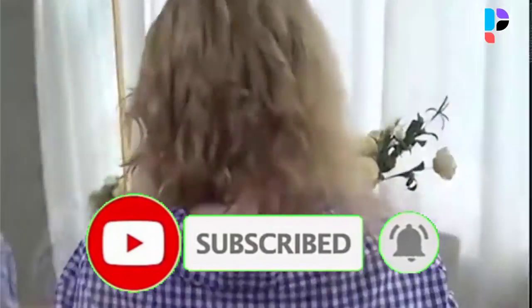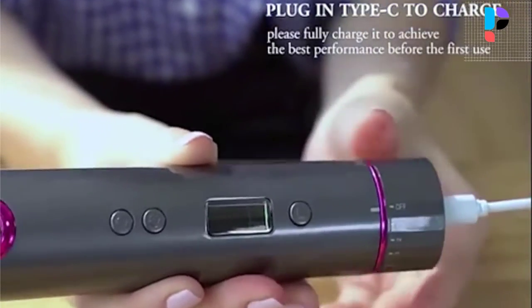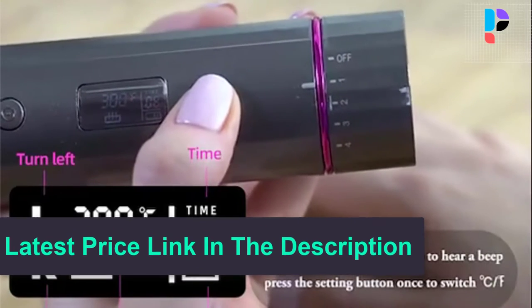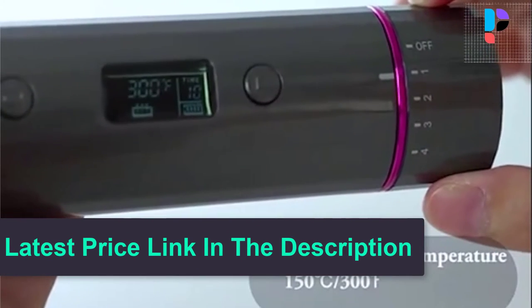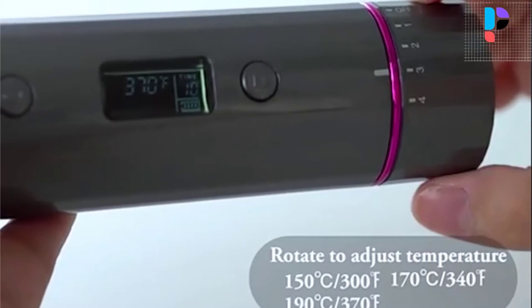Using a standard Type-C interface, it can be charged anytime and anywhere. About 3 hours of charging — the charging indicator flashes to indicate that it is charging, and the indicator stops flashing to indicate that the battery is full. Warm-up time is 70 to 80 seconds.